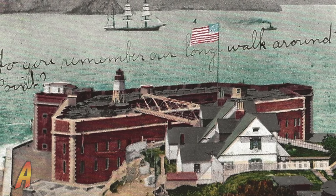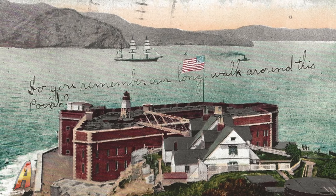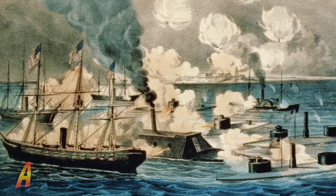While the fort never saw a battle, it was always armed and garrisoned throughout the Civil War and was always ready to protect against a Confederate attack from the sea.